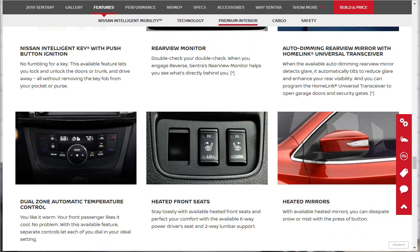Additional premium features include dual-zone automatic temperature control — you like it warm, your front passenger likes it cool, no problem. There are also heated front seats, and heated outside mirrors that help dispel snow, mist, and ice.